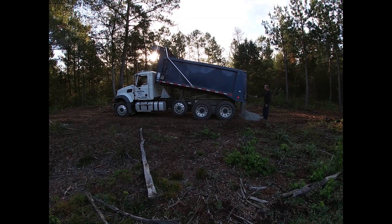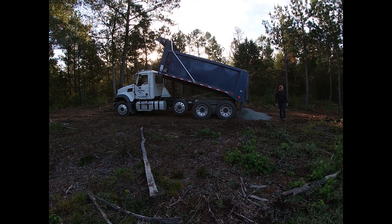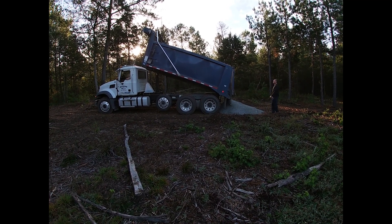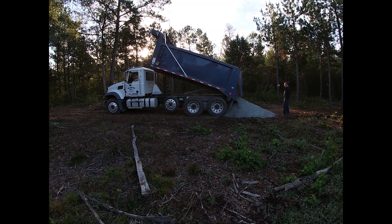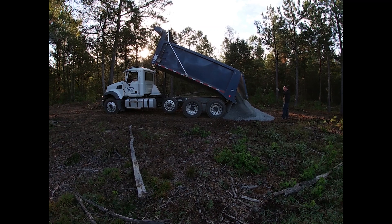They are leaving us two piles in the back of the driveway where the loop will be finished off. The dozer was just here three days ago, so it's pretty soft back there. They're going to leave us those two piles for us to spread ourselves; otherwise they would get stuck. They're going to finish out the rest of it for us.